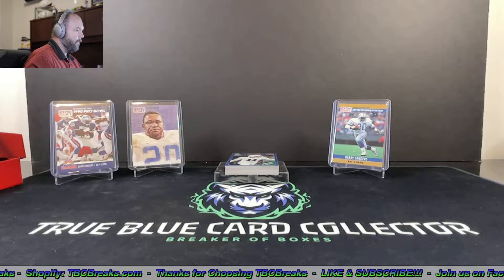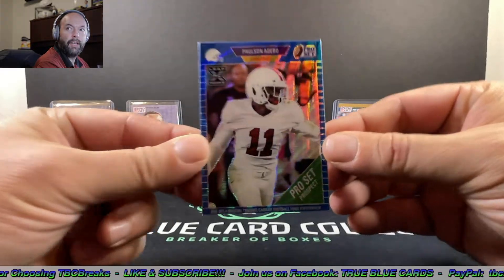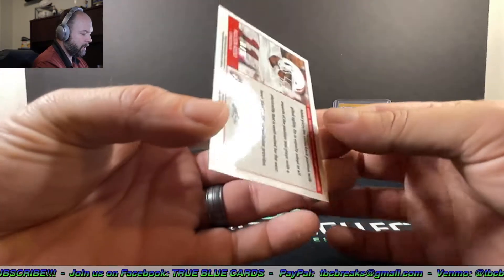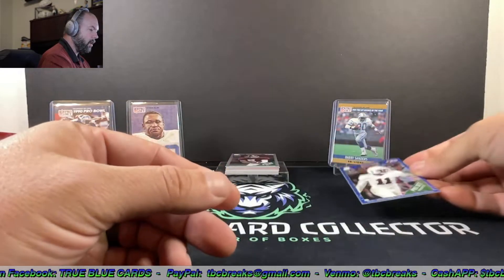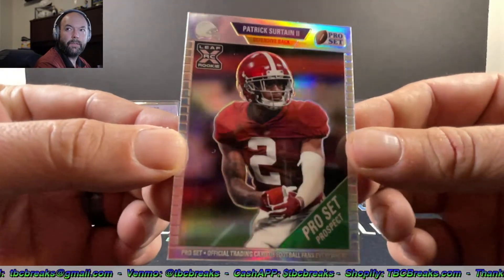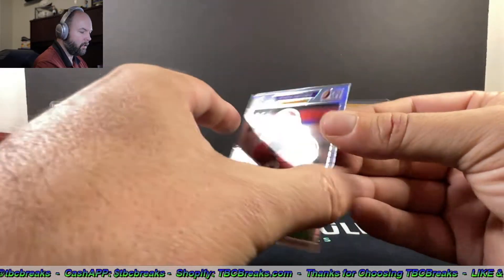Very first card — let's get it! Paulson Adebo, Pro Set prospect. Nice looking card. Next up, Patrick Surtain silver — it's a good rookie to get.